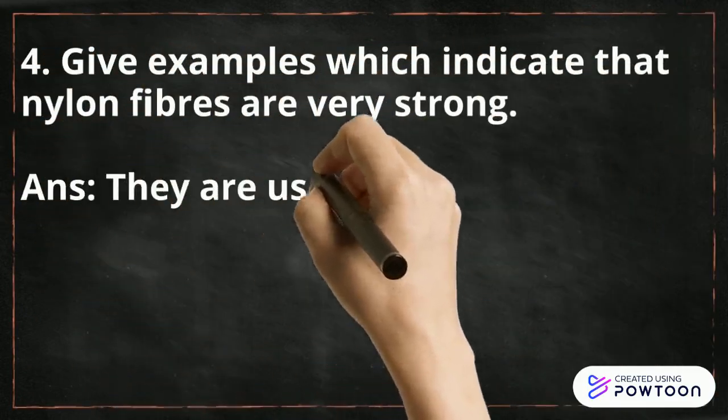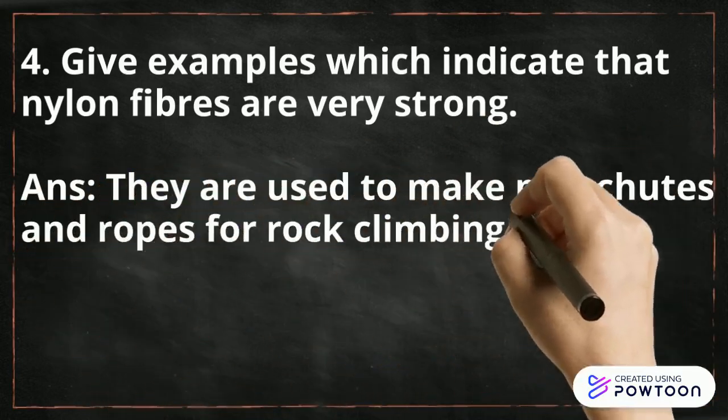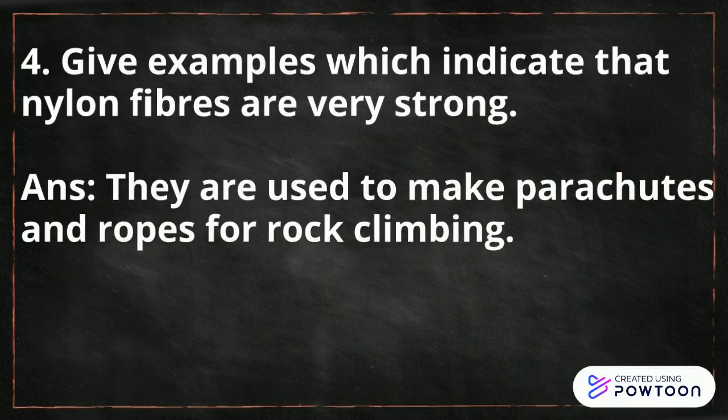They are actually used to make parachutes, therefore parachutes are very strong — strong enough to carry humans. Second, ropes for rock climbing are again made up of nylon fibers.